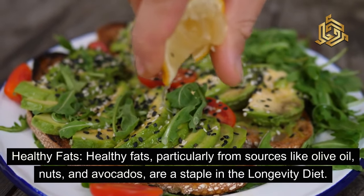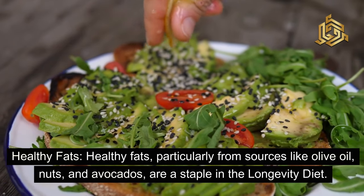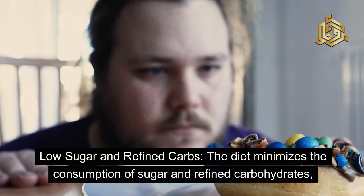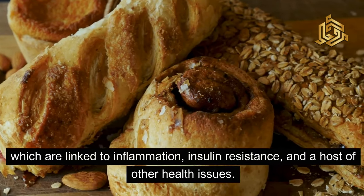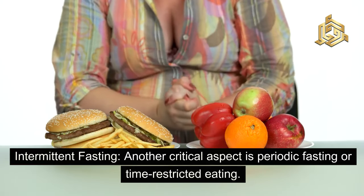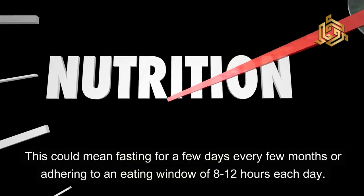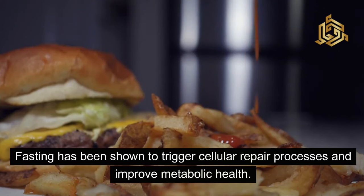Third, healthy fats — particularly from sources like olive oil, nuts, and avocados — are a staple in the longevity diet. These fats support heart health and provide sustained energy. Fourth, the diet minimizes the consumption of sugar and refined carbohydrates, which are linked to inflammation, insulin resistance, and a host of other health issues. Fifth, intermittent fasting: another critical aspect is periodic fasting or time-restricted eating — fasting for a few days every few months, or adhering to an eating window of 8 to 12 hours each day. Fasting has been shown to trigger cellular repair processes and improve metabolic health.